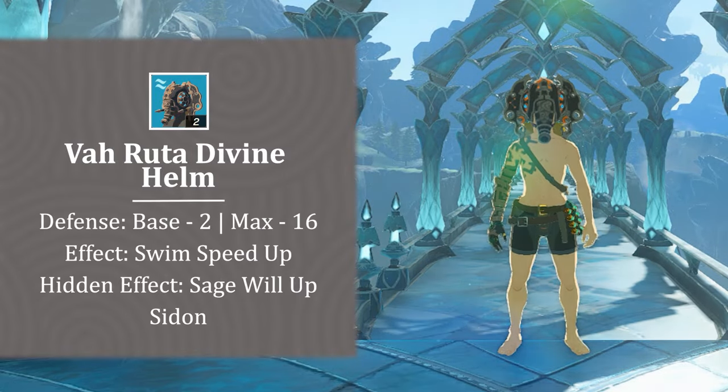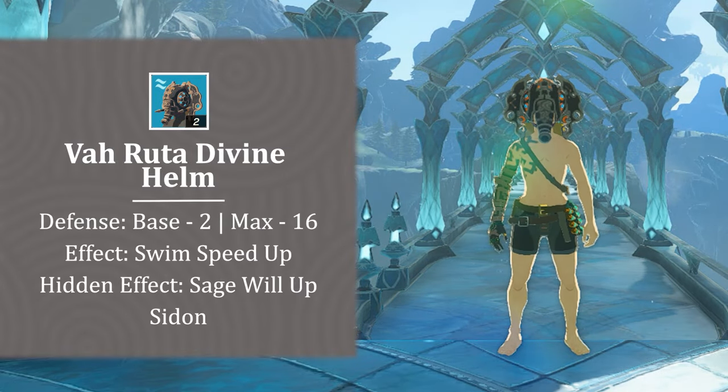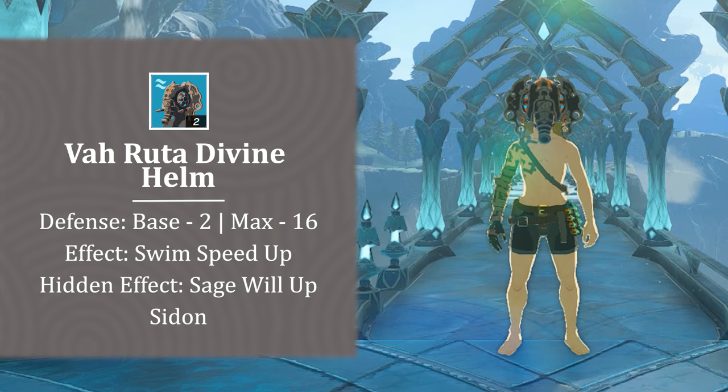Hey everyone, Rick here. Today I'll be showing you how to find the Vah Ruta Divine Helm as well as the Light Scale Trident in Tears of the Kingdom. If you find this video helpful, leave a like and consider subscribing.